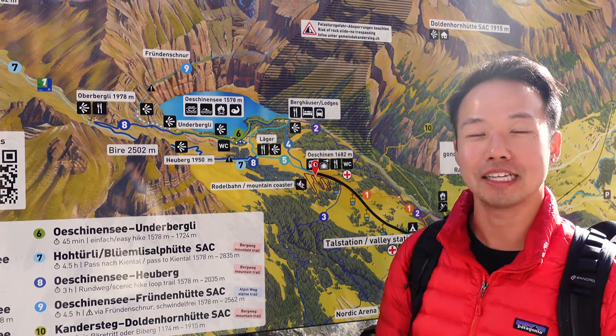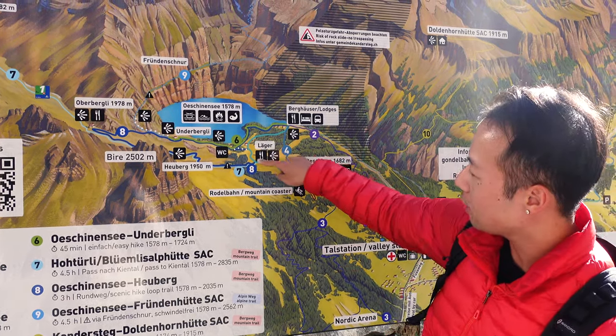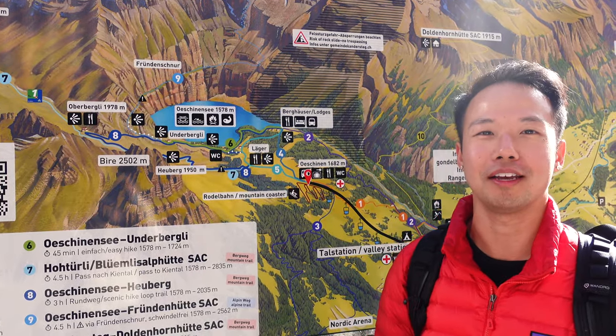That is going to be a scenic loop that takes about three hours to complete. We're going to be starting right here, take trail number five, and then go clockwise on number eight. There's a big reason why we want to go clockwise, which we'll explain a little bit later.